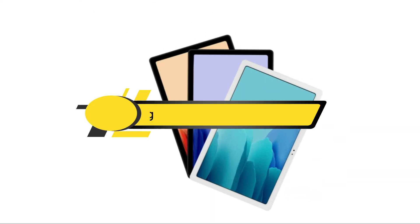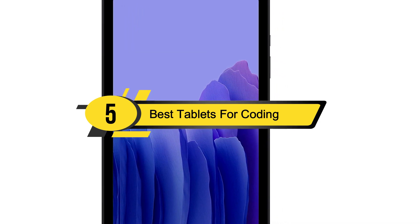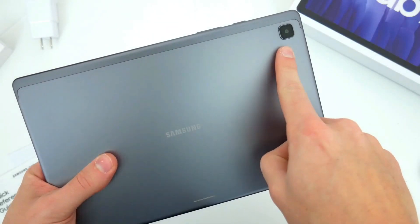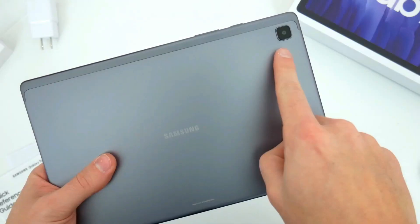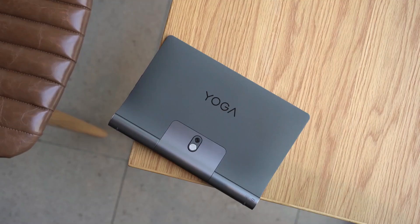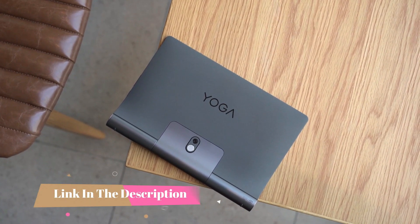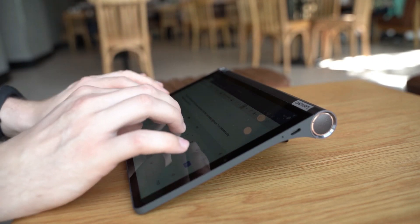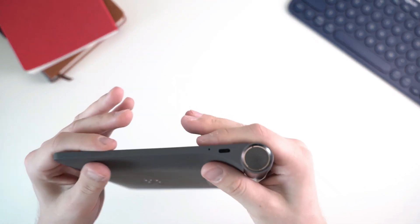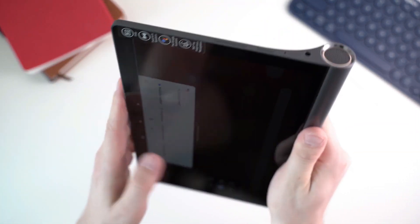Hi everyone, today we're going to take a look at the five best tablets for coding on the market this year. First we're going to show you our five best picks, then we'll talk about what you should look for before buying the best tablets for coding. You can find timestamps and links to all the products we mentioned in the description below. Let's get started.